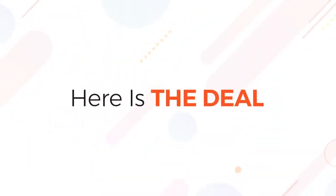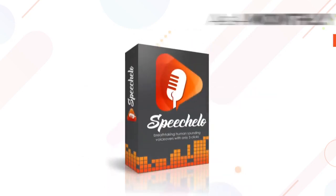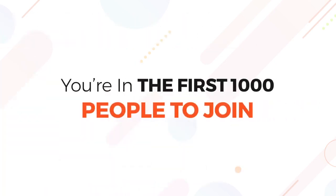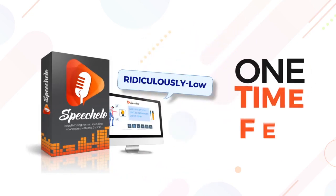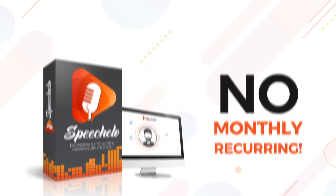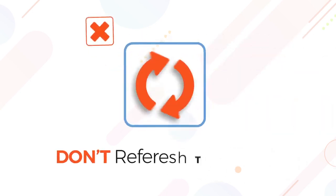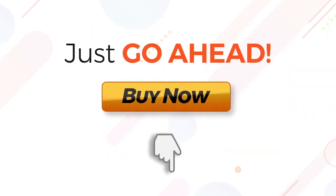So here is the deal. For a limited time, you're getting the deal of a lifetime. Normally we will sell Speechlo as a monthly recurring service. But today, because you are in the first 1000 people to join, you get the special founder's offer. You can get Speechlo for a ridiculously low one-time fee and no monthly recurring. The price you see on this page is the lowest it'll ever be. In fact, the price increases with each minute that passes. If you want to lock in the price, don't refresh the page, don't bookmark it for later, just go ahead and click the buy now button below, right now. Once the launch ends, the price shoots way up.